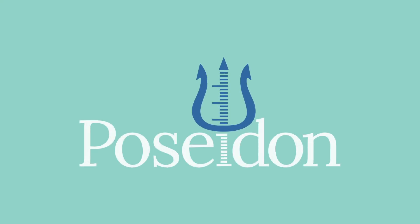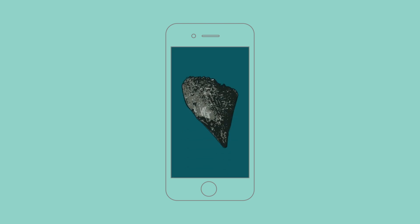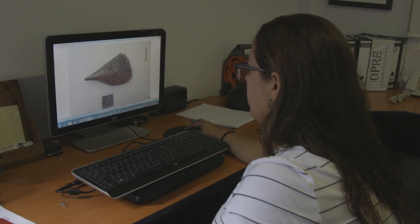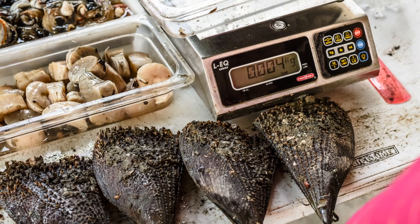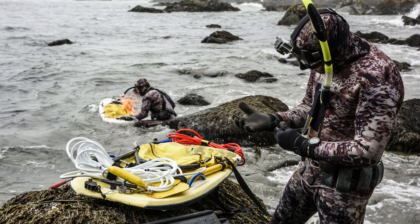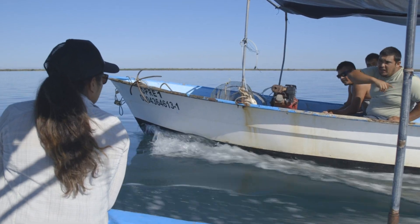Meet Poseidon. Poseidon is a tool that empowers fishing communities to self-regulate their harvest size. With machine learning, Poseidon transforms photos into data that inform real-time decisions based on a community's daily catch. TNC first developed the tool for California's red abalone fishery, and now it's made the trip down south.